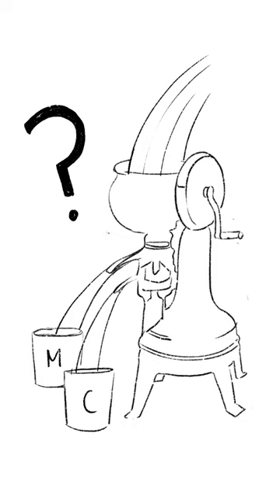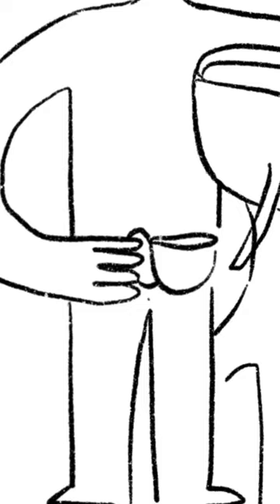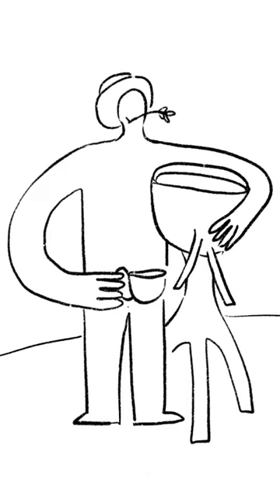How does it work, you might ask? Through the power of centrifugal force, milk spins and spins and spins until cream is separated out.